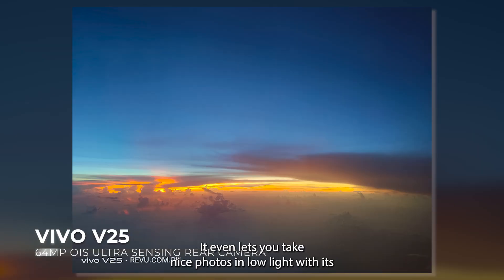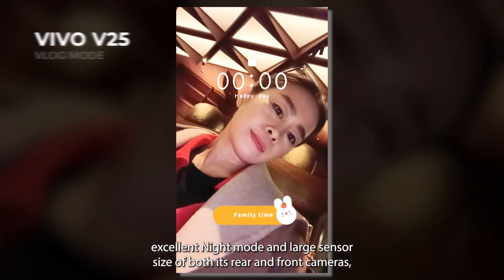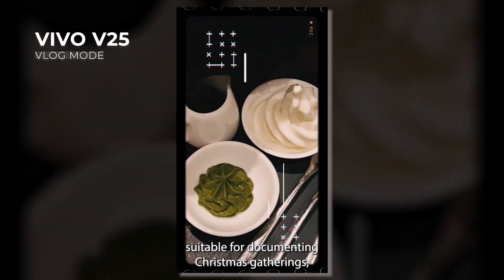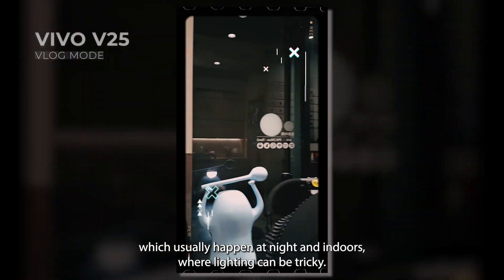It even lets you take nice photos in low light with its excellent night mode and large sensor size of both its rear and front cameras — suitable for documenting Christmas gatherings which usually happen at night and indoors where lighting can be tricky.